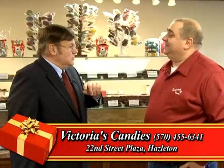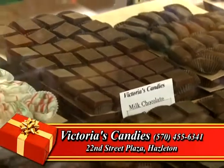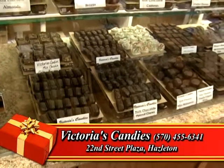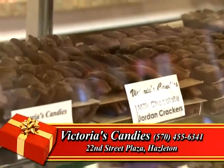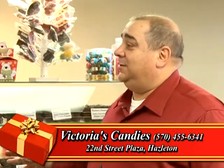Speaking of orders, you have a little special going on. We have right now for the month of December free shipping — free shipping anywhere in the United States. Anybody that wants to ship out a three pound or five pound of soda chocolates, we'll ship it anywhere in the United States and we'll pay the shipping on that for you.